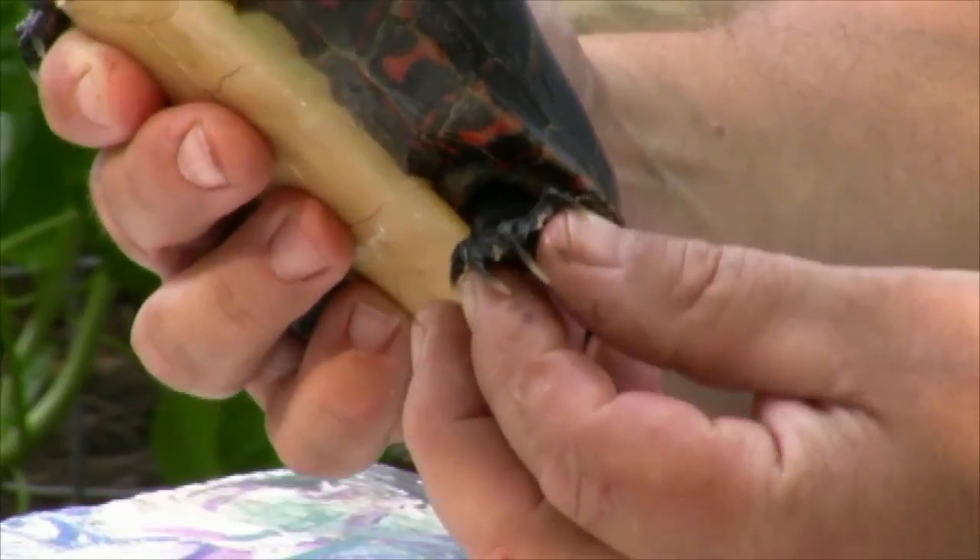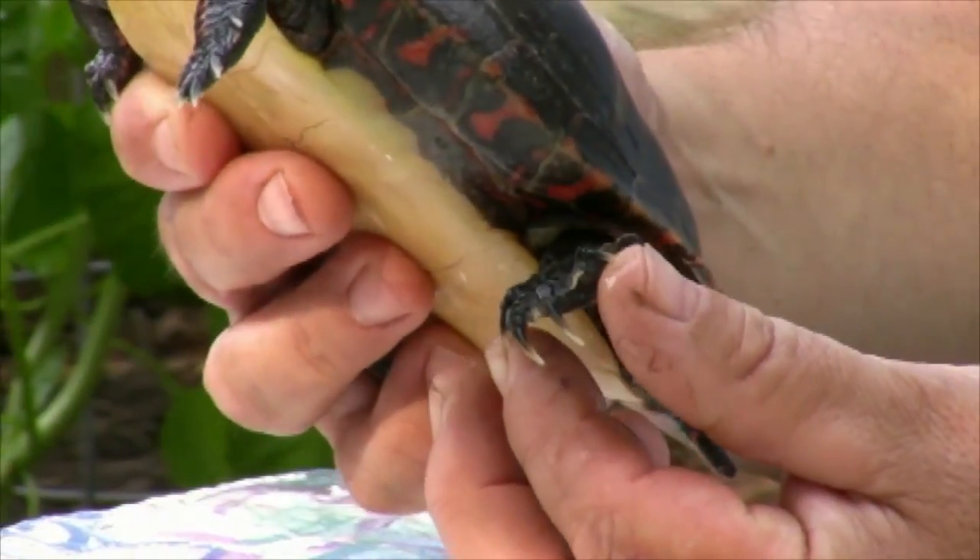These are semi-aquatic turtles. They spend most of their time in water, and as you can see she's very streamlined — very well made for swimming through water. They have very nice big webbed feet, excellent for swimming.